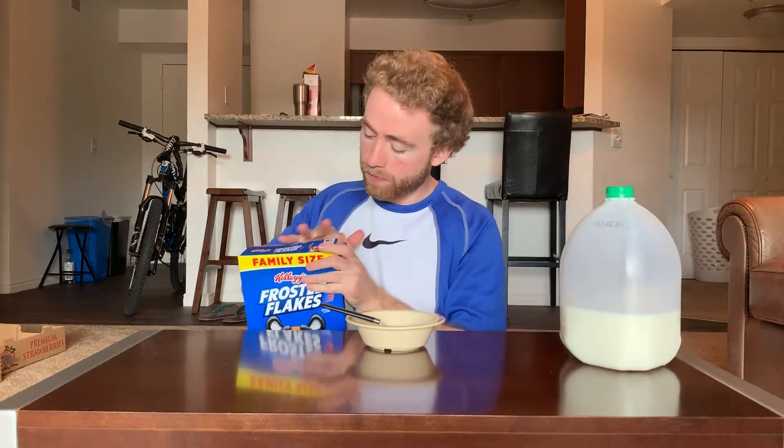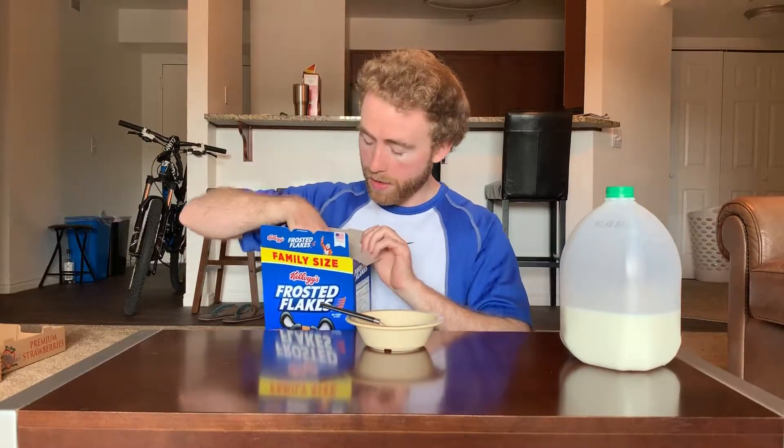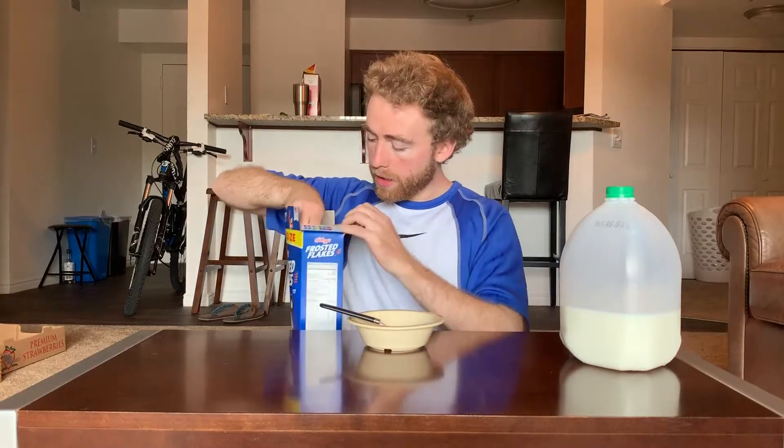Alright, box time. Boom, easy. There's yet to be a bad box. Great. Alright, bag time.